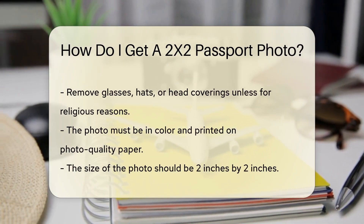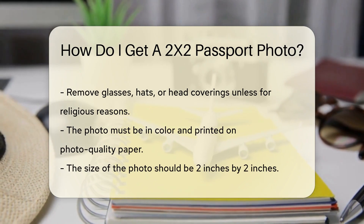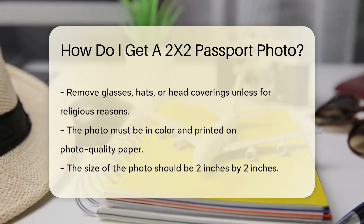The photo must be in color and printed on photo quality paper. The size of the photo should be two inches by two inches. Your head should measure between one inch and one and three-eighths inches from the bottom of the chin to the top of the head.